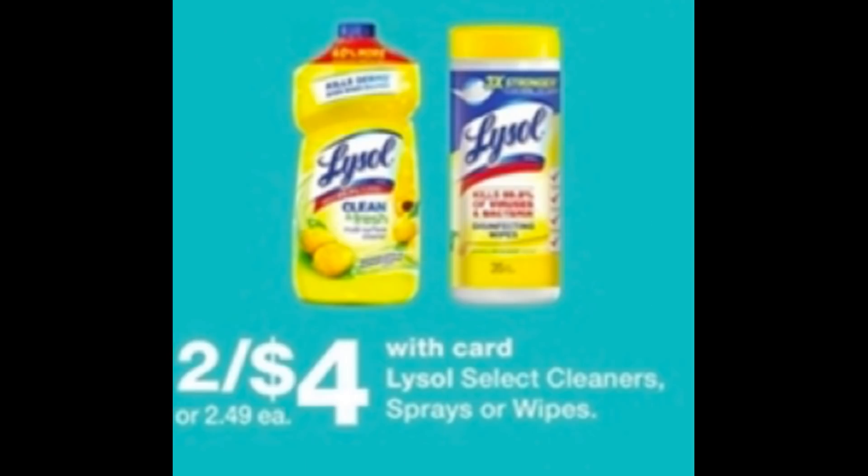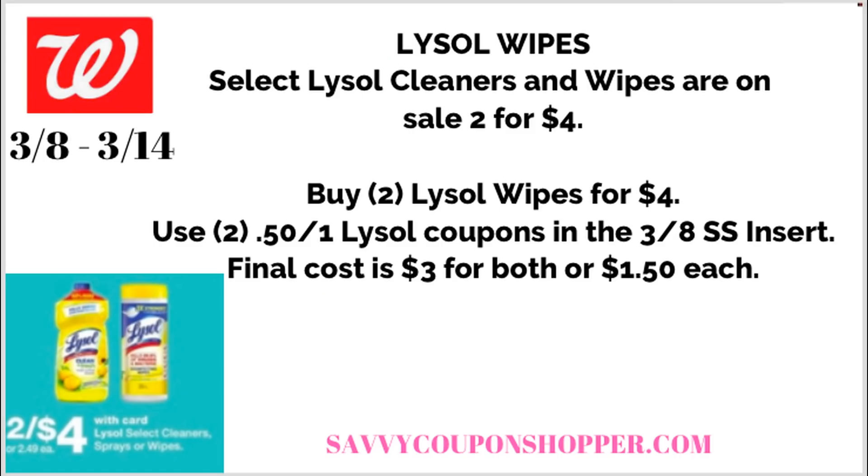Our next deal is on select Lysol cleaners, sprays, and wipes. You'll want to check in-store exactly what's included — they're 2 for $4. From the picture, the wipes are included, and that's been a hot product. A lot of stores are selling out of cleaning products, so if Walgreens has them, it might be the time to use up some points or a register reward to stock up. For the wipes, grab two tubs. We have $0.50 off one Lysol coupons in our 3-8 Smart Source insert, making your final cost $3 for both, or $1.50 each.